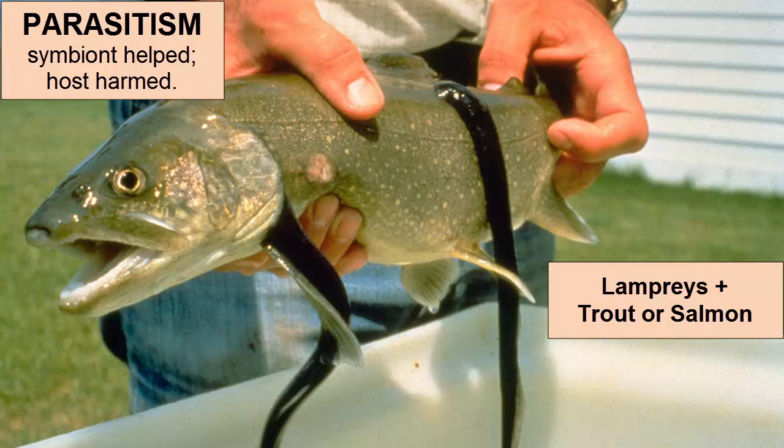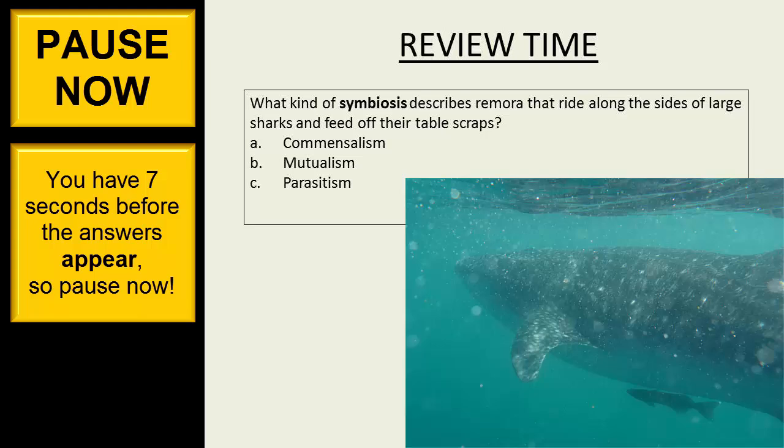Note, parasites will not usually kill their hosts. To do so would be self-defeating. They feed just enough to meet their own needs, depending on their host to stay alive long enough to support their needs.